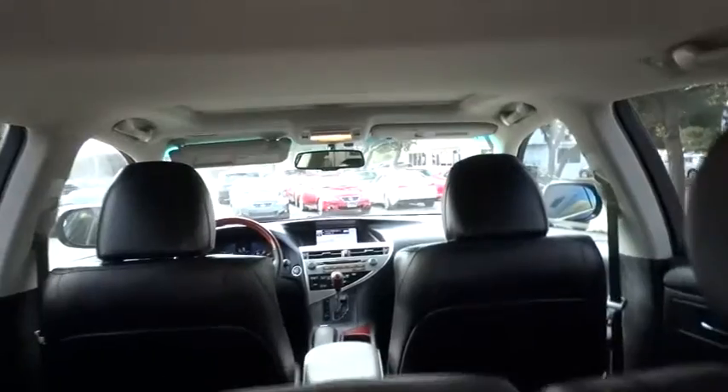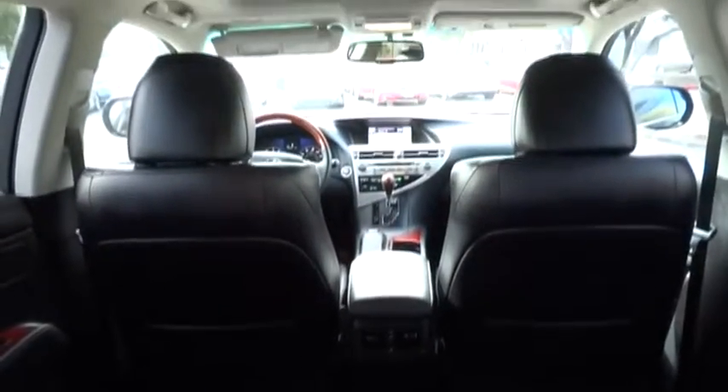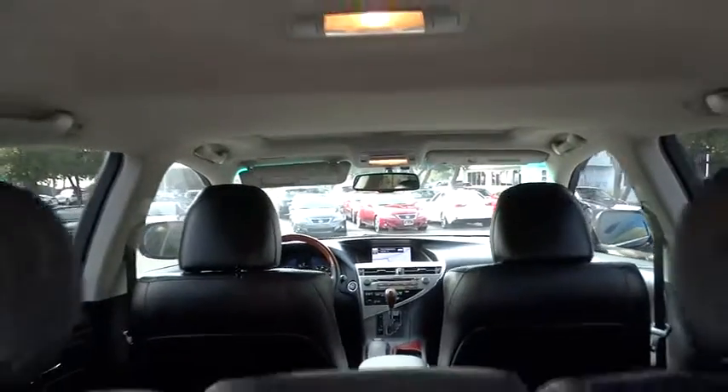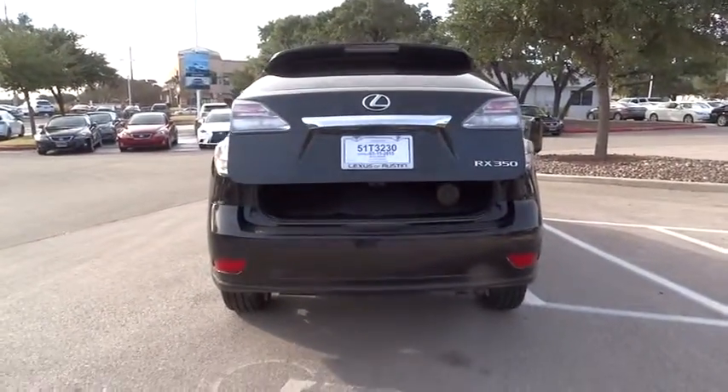Power passenger seat, traction control, anti-lock braking system, steering wheel audio control, stability control, CD changer, adjustable steering wheel, power steering, driver airbag, keyless entry, cruise control, keyless start, auto dimming rear view mirror.